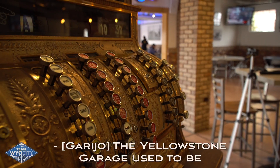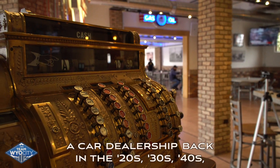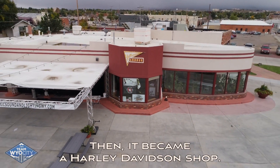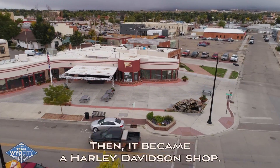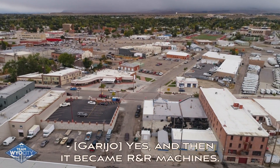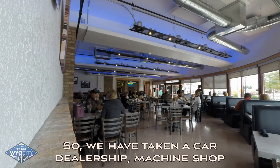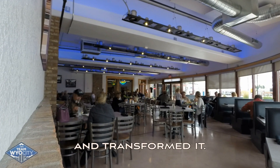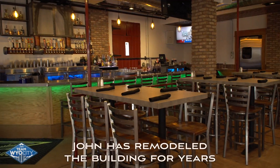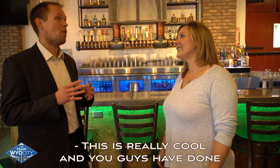Yellowstone Garage used to be a car dealership back in the 20s, 30s, 40s, all the way up through the 70s. Then it became a Harley Davidson shop, and then it became R&R Machine. So we have taken a car dealership and machine shop and transformed it. John has remodeled the building for years to bring it back to where it needs to be.